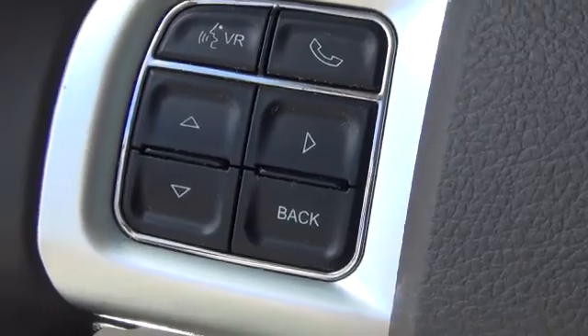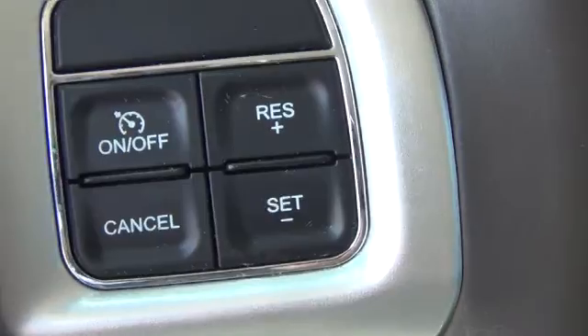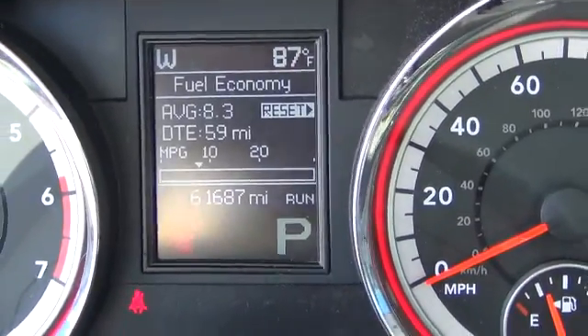You have your Bluetooth functions where you can answer and end phone calls. You also have your cruise control. This vehicle only has 61,000 miles on it.